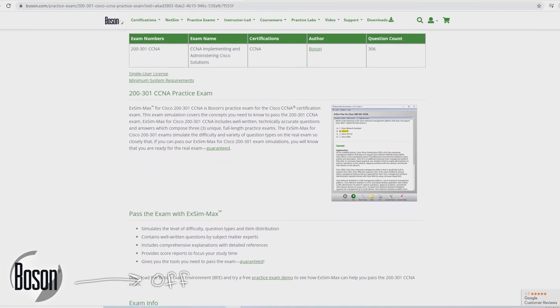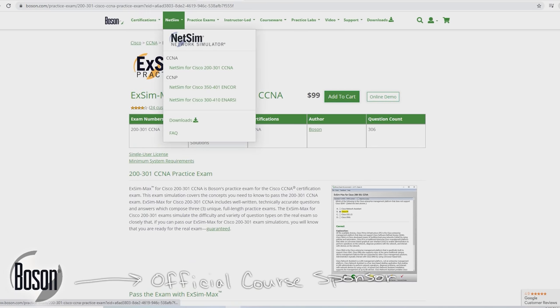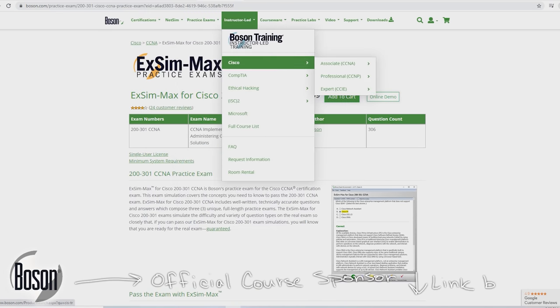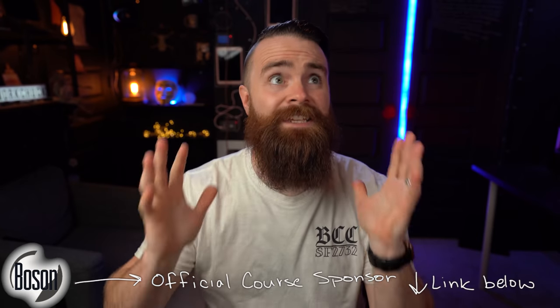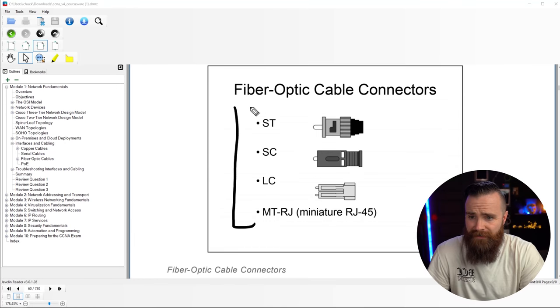This is episode 13 of my CCNA course, a series made possible by my sponsor Boson Software. If you're serious about getting your IT certifications — CCNA, CCNP, A+, Security+, and many others — Boson is a tool you want to use. Their labbing software is great for CCNA and CCNP. It's my absolute favorite tool to prep for exams. I used it to pass my T-shoot exam when going for my CCNP. Their practice exams are the best in the business. Check them out — link below.